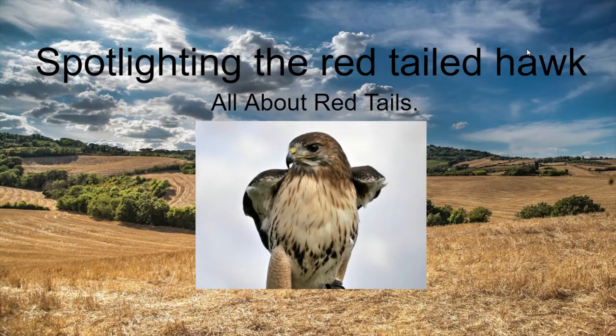Hello everyone, welcome back to the video. Today I'm going to be spotlighting red-tailed hawks. If you're not sure what a red-tailed hawk is, then this is the video for you. We're going to cover how to identify a red-tailed hawk and look at them in depth. So hold on to your seatbelts, and let's just fly through this.